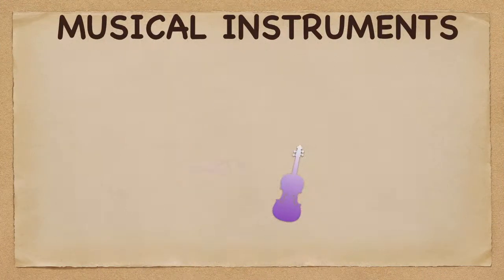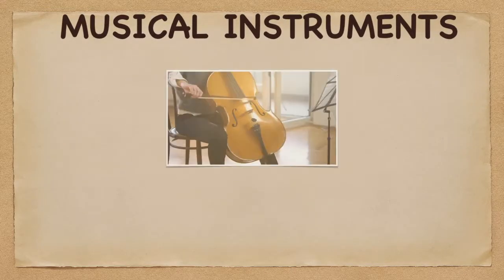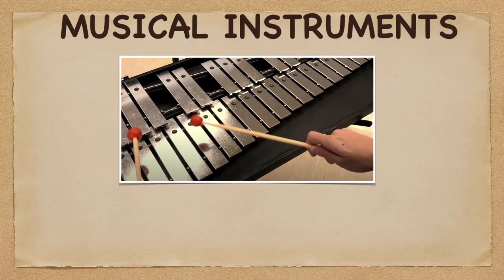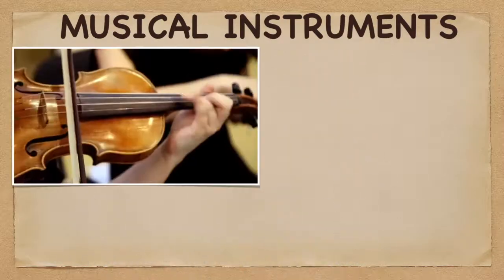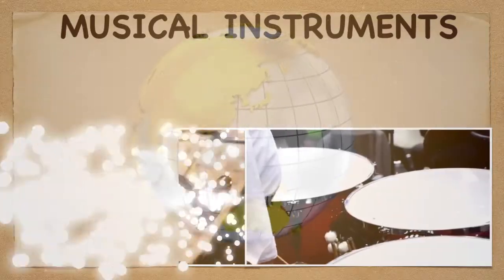Welcome to the Learning Music Hub Musical Instruments. Discover the different devices for producing musical sounds, whether it can be a string, wind, brass, or a percussive instrument.